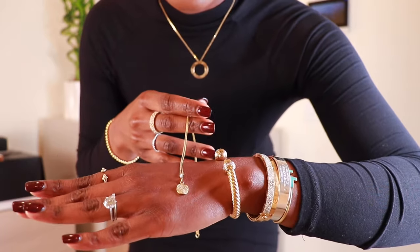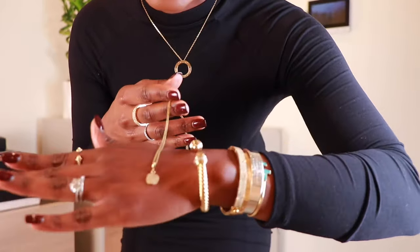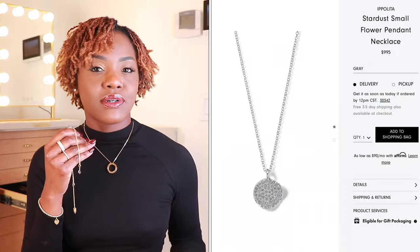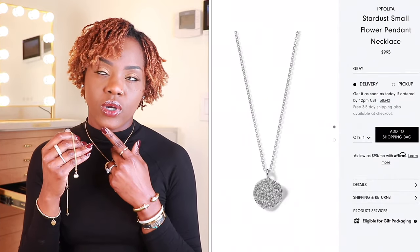Necklace number two is from Ippolita. Ippolita is a female Italian jewelry designer — I purchased my Ippolita pieces from Neiman Marcus. She makes super pretty, chic jewelry and also has some statement pieces. This particular necklace is from her Stardust collection — this is the small Stardust; there is also a medium size. It is 18 karat gold, also available in a silver-toned gray and rose gold, so it comes in different metals.